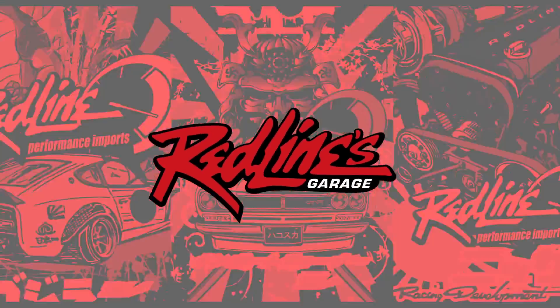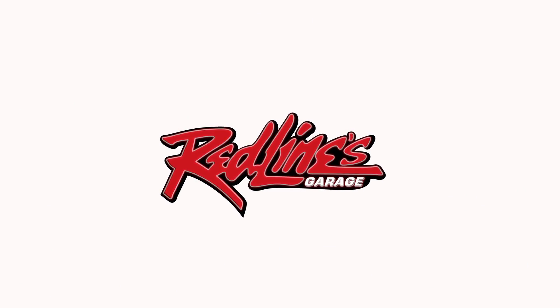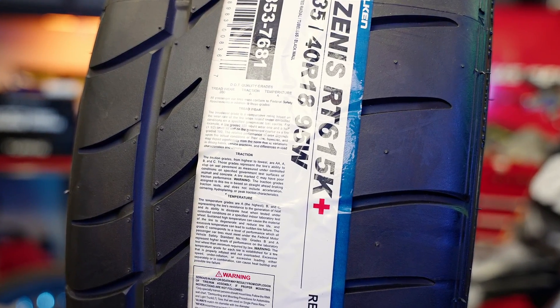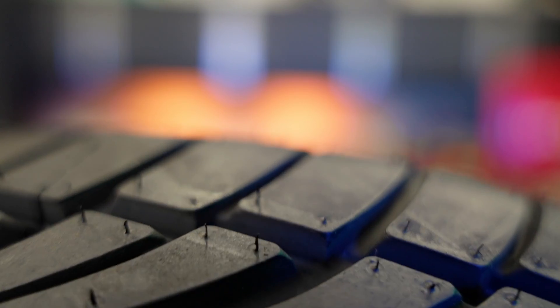Welcome back — we have a quick one for you today. How old are your new tires, and why does it even matter? Let's find out. So you just bought a set of new tires: they smell all rubbery, they have the stickers and the little spiky things on them still, so that means they're brand new, right? Wrong — they may have never been driven on, but they could still be old.